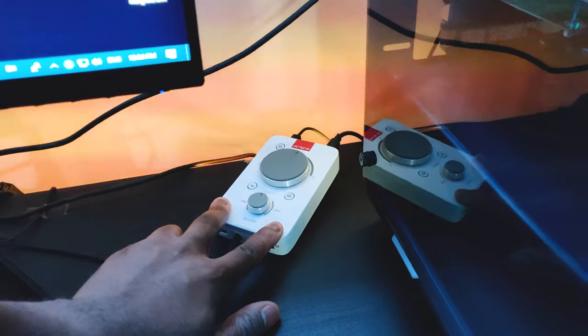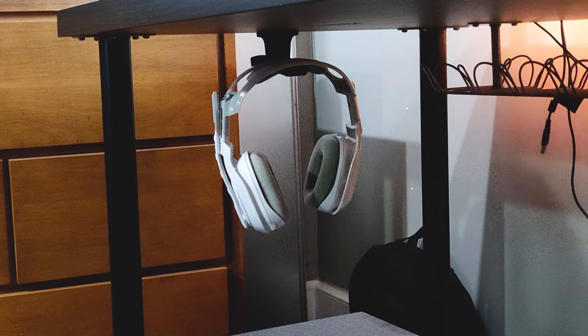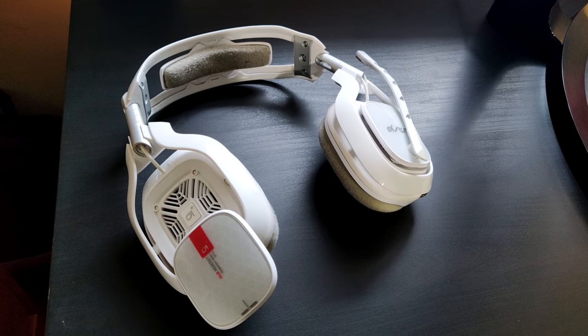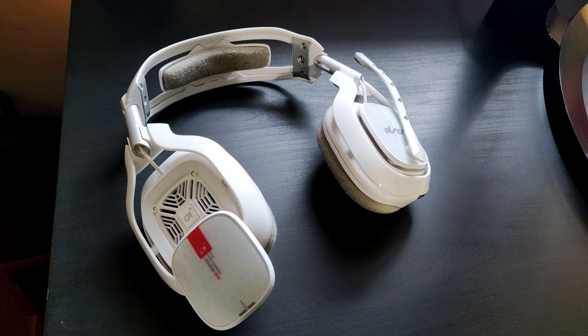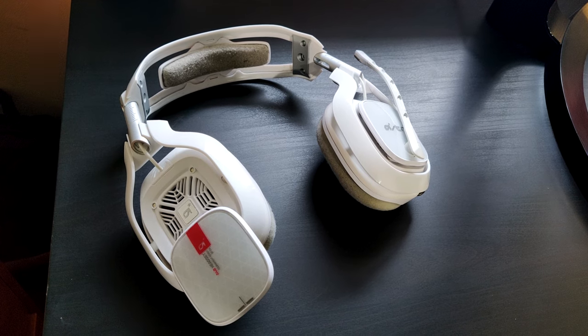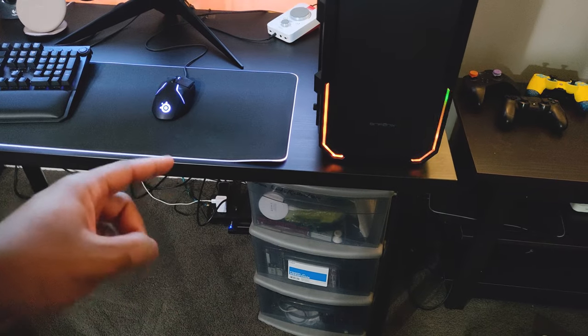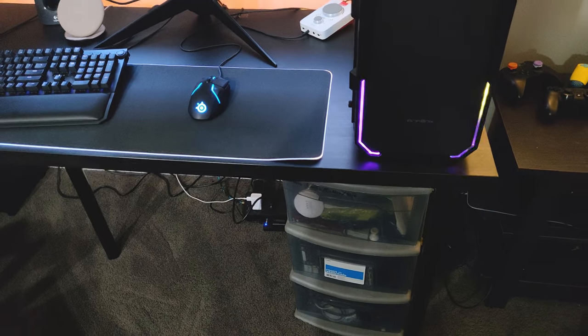As far as other peripherals, I've got my Astro Mix Amp right here, and the A40s over there just chilling. Normally I just keep them on my desk, but thought I'd put them where they're supposed to go. I used to keep my PC on that side of the desk. And right here I've just got some miscellaneous cables, controllers, games, whatever.